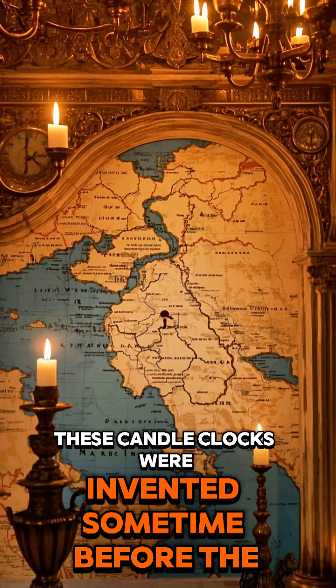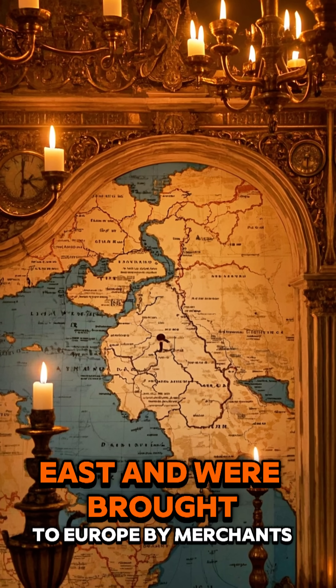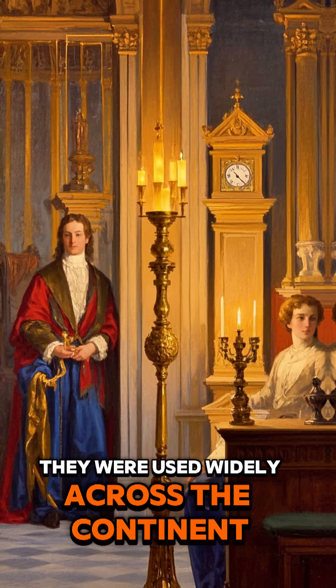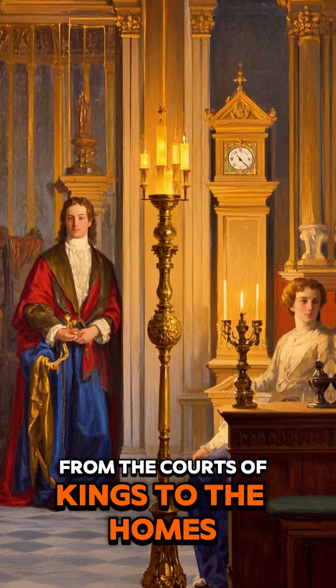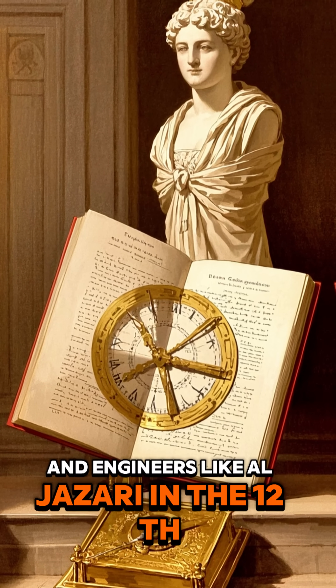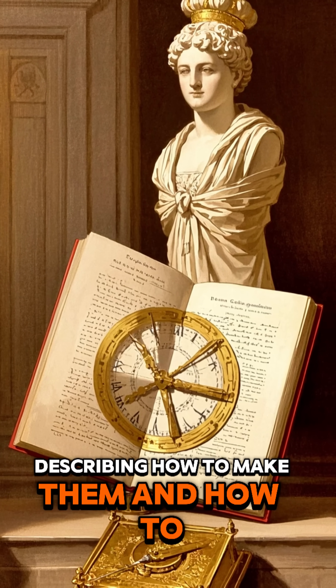These candle clocks were invented sometime before the 8th century in the Middle East and were brought to Europe by merchants and travelers. They were used widely across the continent, from the courts of kings to the homes of nobles, and engineers like Al-Jazari in the 12th century documented them, describing how to make them and how to improve them.